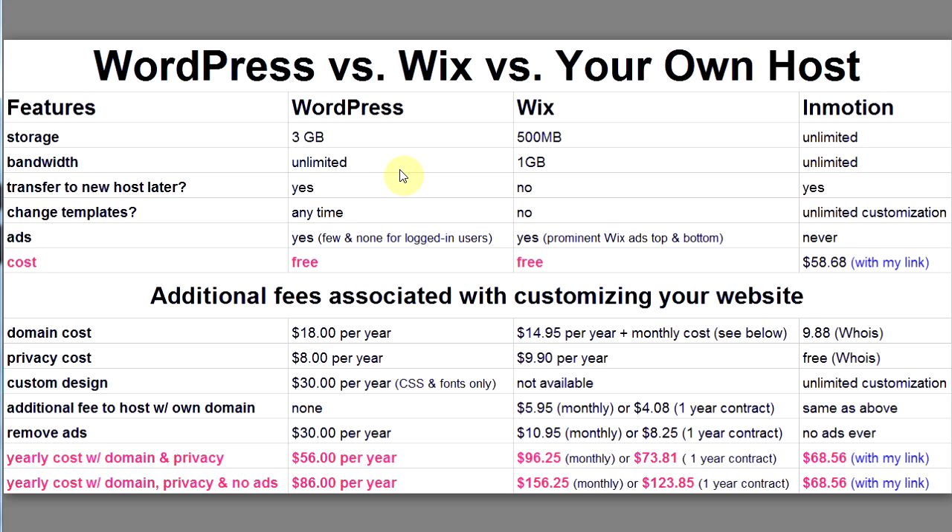Why would you need unlimited bandwidth? If you get a site with lots of traffic, WordPress can handle it — Wix can't; you'll have to upgrade to a premium plan. Can you transfer to a new host later? With WordPress, yes. With Wix, no — you start with Wix, you're always with Wix. Can you change templates? With WordPress, yes, anytime you want.